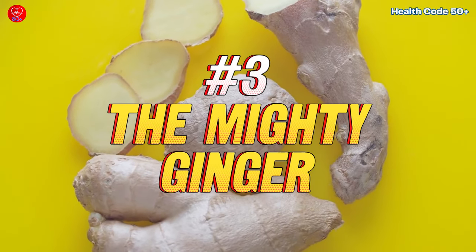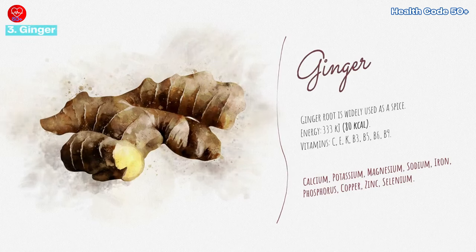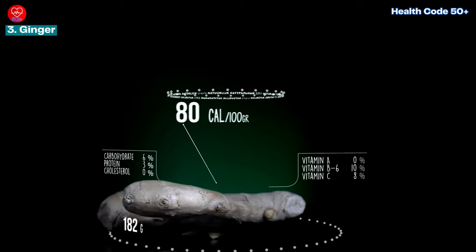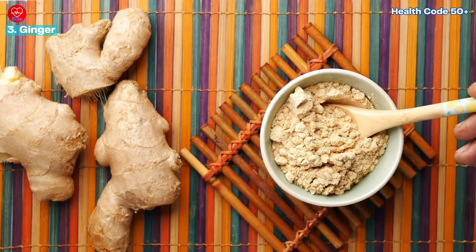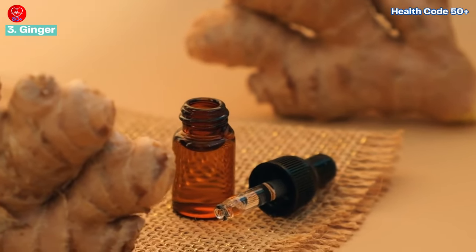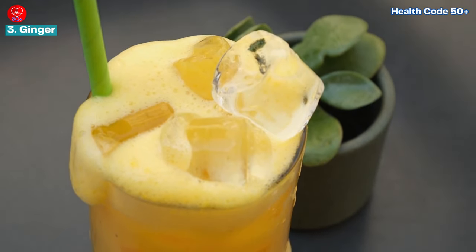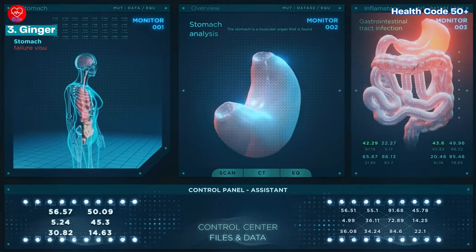Natural remedy number three: the mighty ginger. Prepare to be amazed by the versatility of ginger. Beyond its well-known role in alleviating nausea, this humble root boasts potent anti-inflammatory properties that can work wonders for acid reflux sufferers. By quelling inflammation and reducing stomach acid production, ginger emerges as a natural ally in the battle against heartburn. Whether grated into a steaming cup of tea, infused into savory stir-fries, or blended into refreshing smoothies, incorporating ginger into your culinary repertoire offers a delicious way to support digestive wellness.